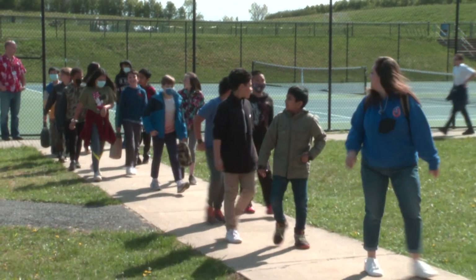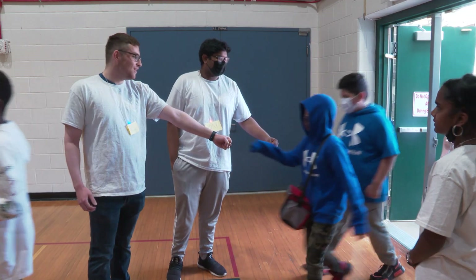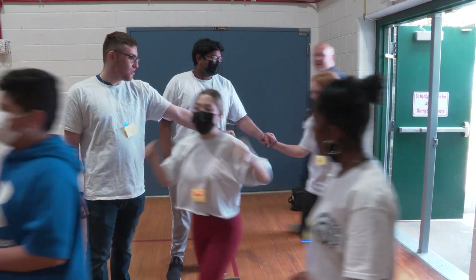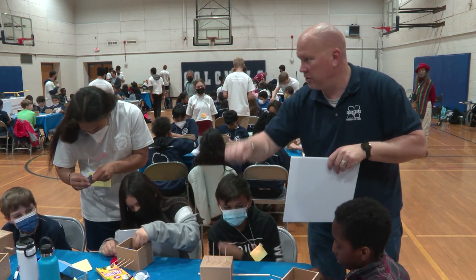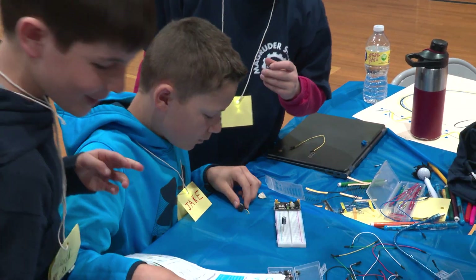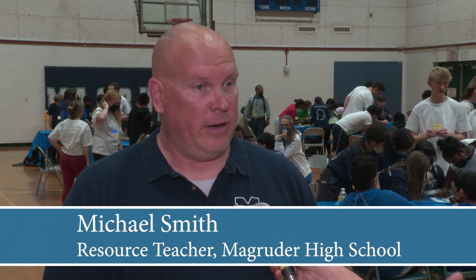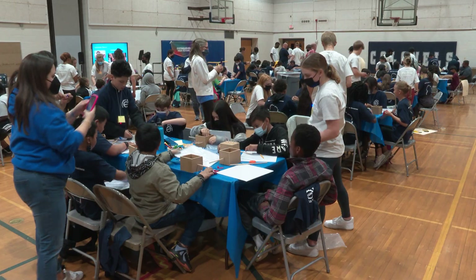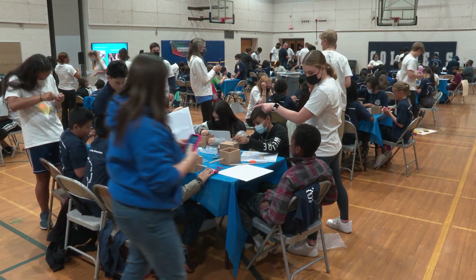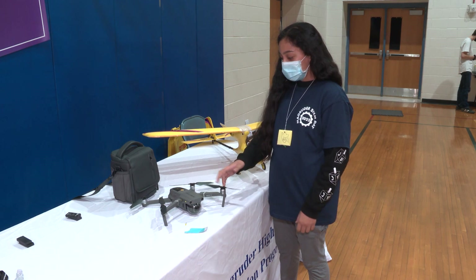Some lucky fifth graders traveled to Magruder High School for the school's annual STEM Day. The students are going to be doing hands-on individual and group projects related to STEM fields. We're hoping that our fifth grade students from our feeder schools will take this learning experience and join some of our future programs — our engineering program and our aviation program we offer here.